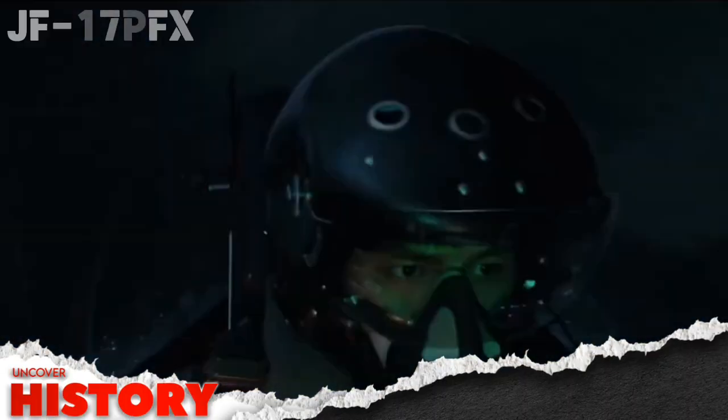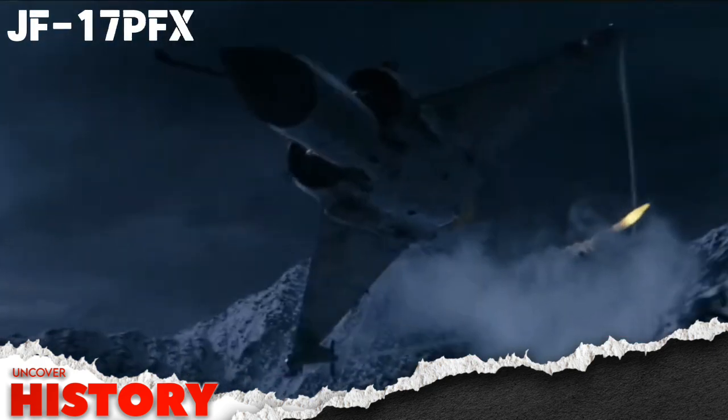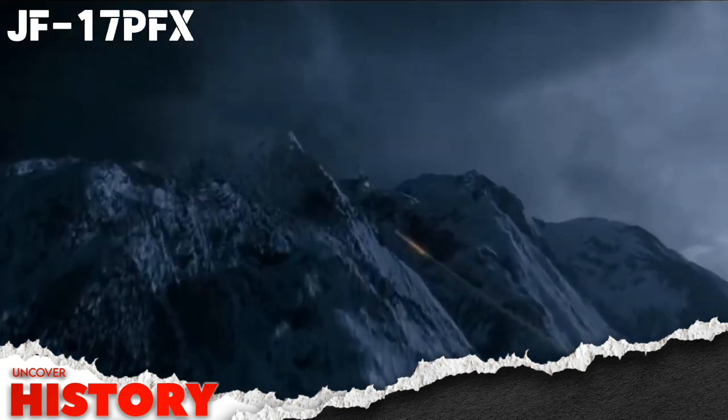A new era of air warfare is rising. A ghost in the skies — unseen, unheard, but unstoppable. This is Pakistan's future fighter jet, the JF-17 PFX.